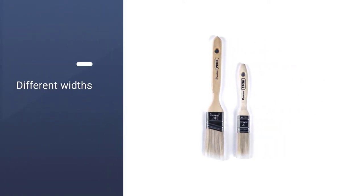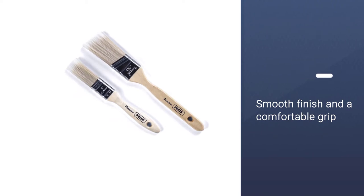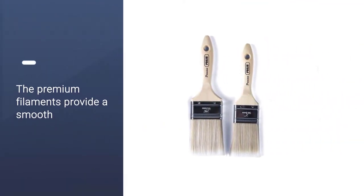The handles provide a stylish and natural color, offering a smooth finish and a comfortable grip. A range of paint brush sizes are included, from 1 inch in width to 3 inches in width, including a slanted angle paint brush.